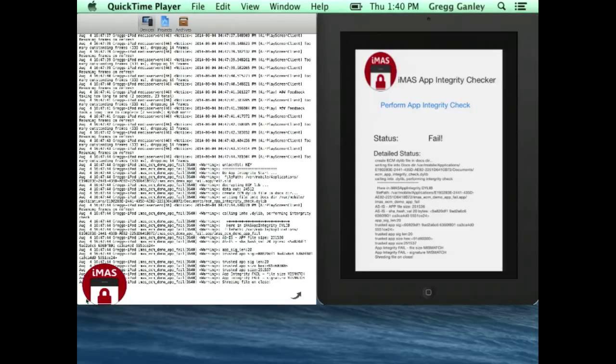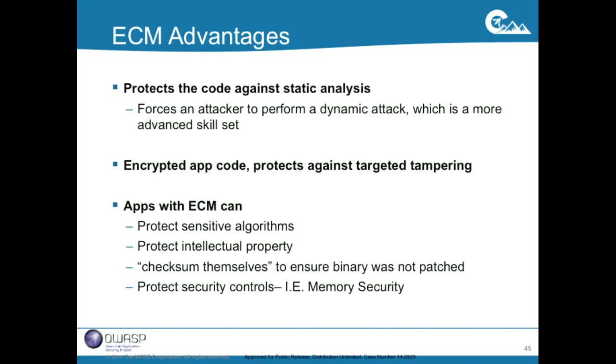The idea is to run this security control bundled with other IMAS security controls to really surround the app — making it difficult to attach a debugger, jailbreak, and so on. In closing on ECM and app integrity: the key advantage of the encrypted code module is protecting against static attacks and forcing the attacker into the dynamic attack scenario, which requires a more advanced skill set. With ECM in place, you can protect sensitive algorithms, protect intellectual property, and apps can checksum themselves to ensure they haven't been patched.